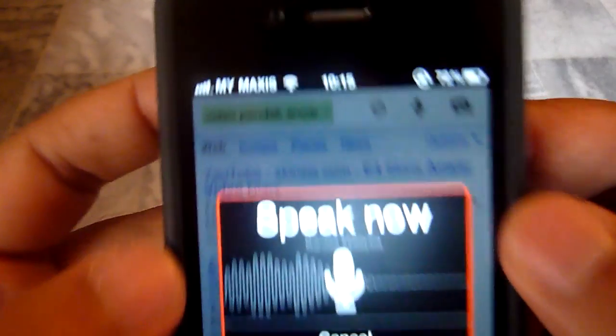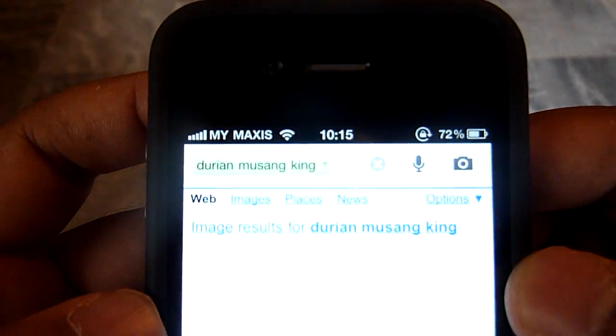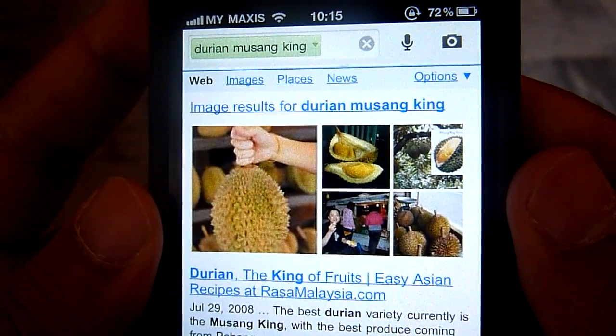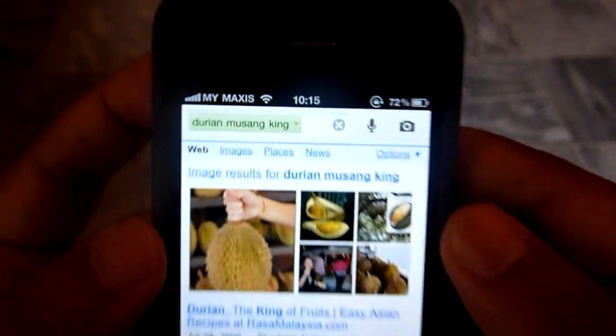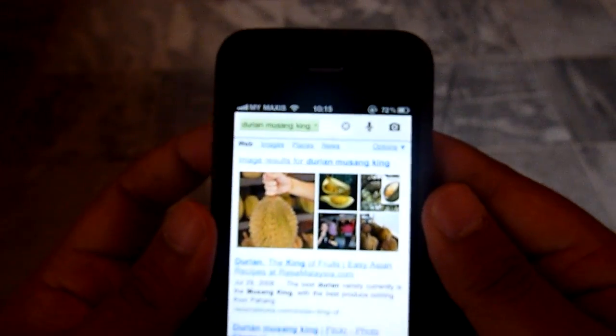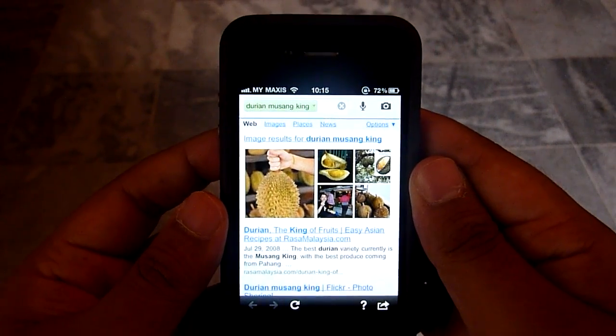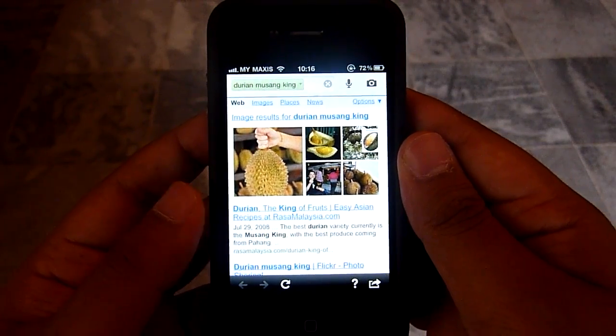Durian Musang King. The best durian you can get, and it's on Google. I don't know what happened with 'Video Sex Anwar' — it's supposed to be funny. But I think Google Voice Search is trying to be funnier.